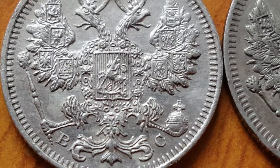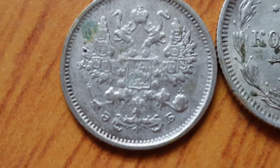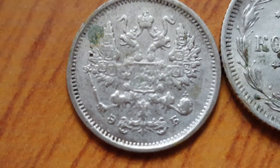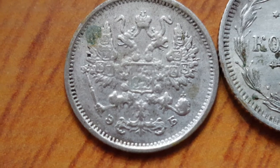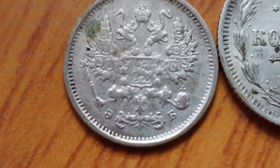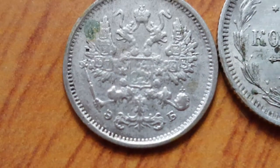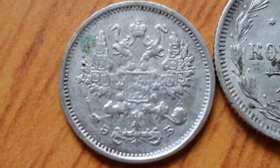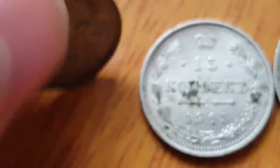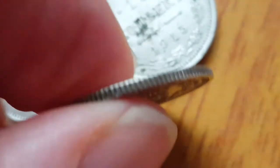Here I have the 10 kopeks. As you can see it's actually in poorer condition than the rest, and it has what looks like a backwards E and an upside-down P — but that's an E and a B, which stands for... my Russian's not too good. All these coins are milled, as you can see, and the milling is the same on all of the coins.